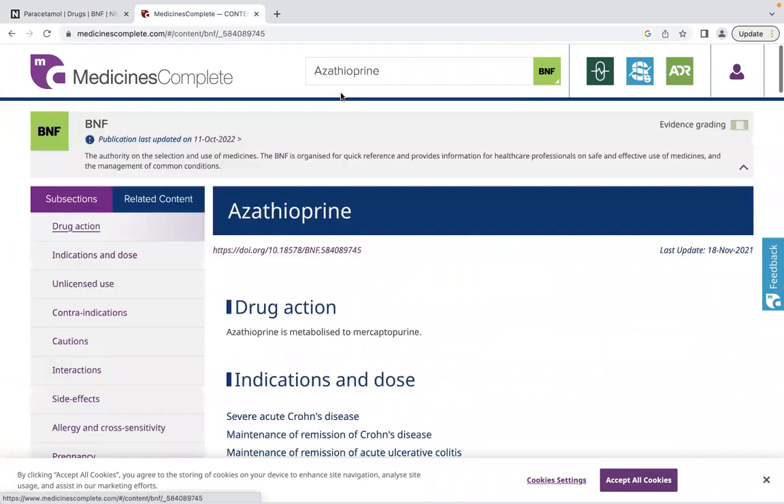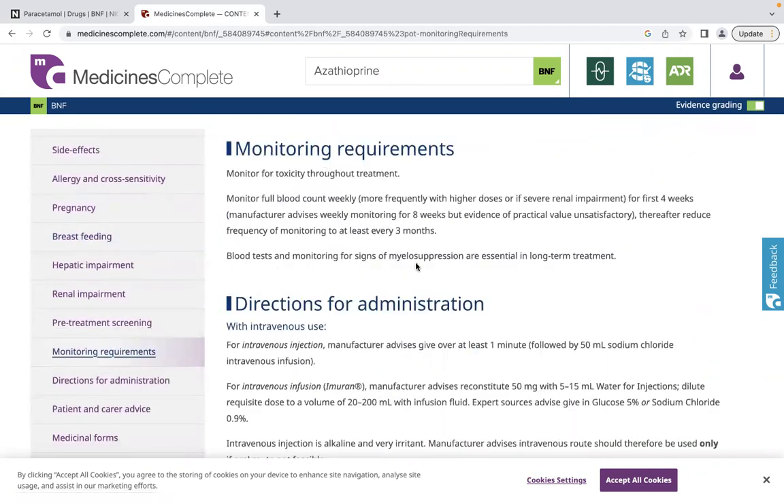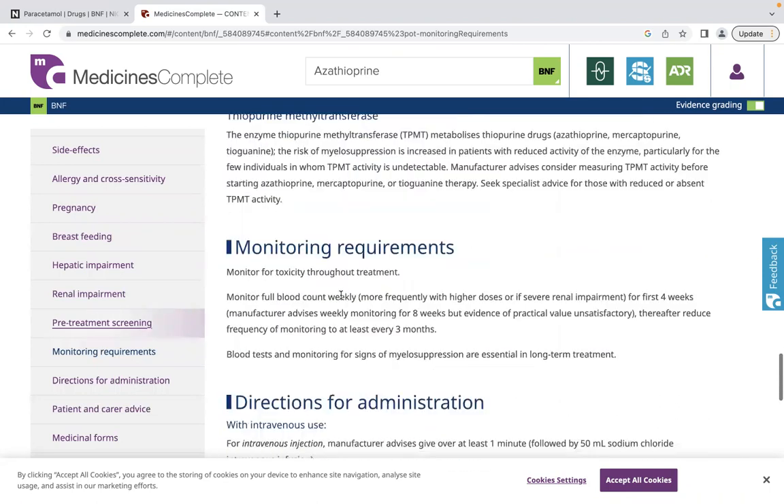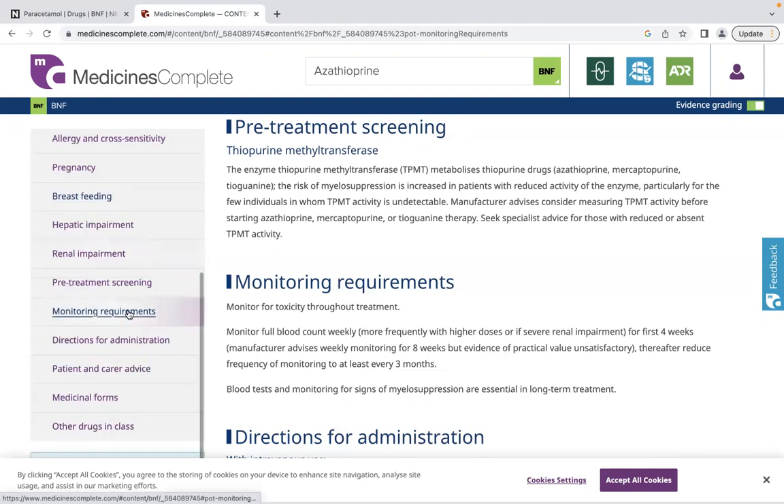One thing I want to draw your attention to is the monitoring section within a drug monograph. If we look at azathioprine, for example, you can see everything you need to monitor: monitor for toxicity throughout treatment, weekly blood counts, monitoring for myelosuppression, and thiopurine levels. Anything you need to monitor will be listed here, which is very helpful for drug monitoring questions in the exam.